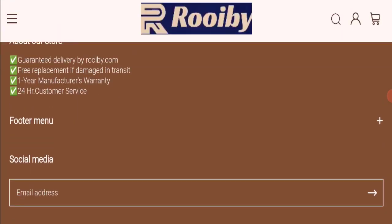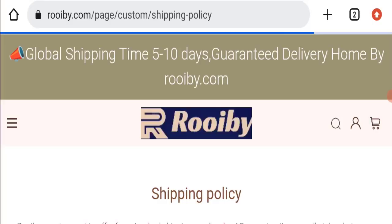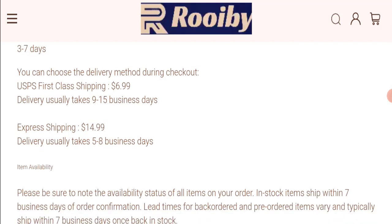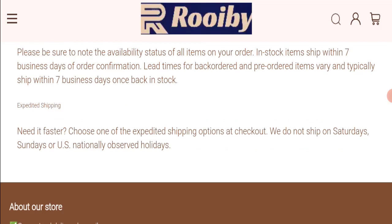Next, we will check the shipping policy of this website. Order processing time takes around three to seven business days. For delivery time, first class shipping takes around nine to fifteen business days, and express shipping takes around five to eight business days.